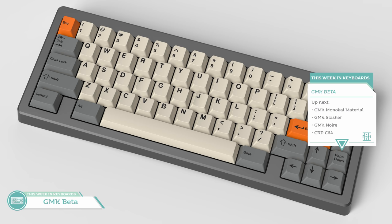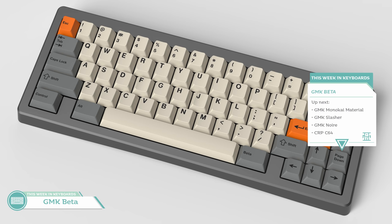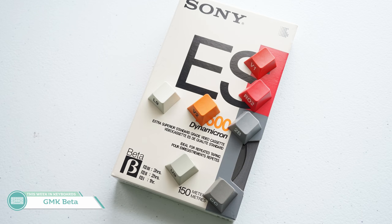Let's talk about the keysets that moved me the most this month. Starting off, we have GMK Beta by Heinebush, Krelbitt, and Oblatsky. What a power trio. What happens when you take a Betamax cassette tape sleeve and convert it into keyboard form? You get GMK Beta.